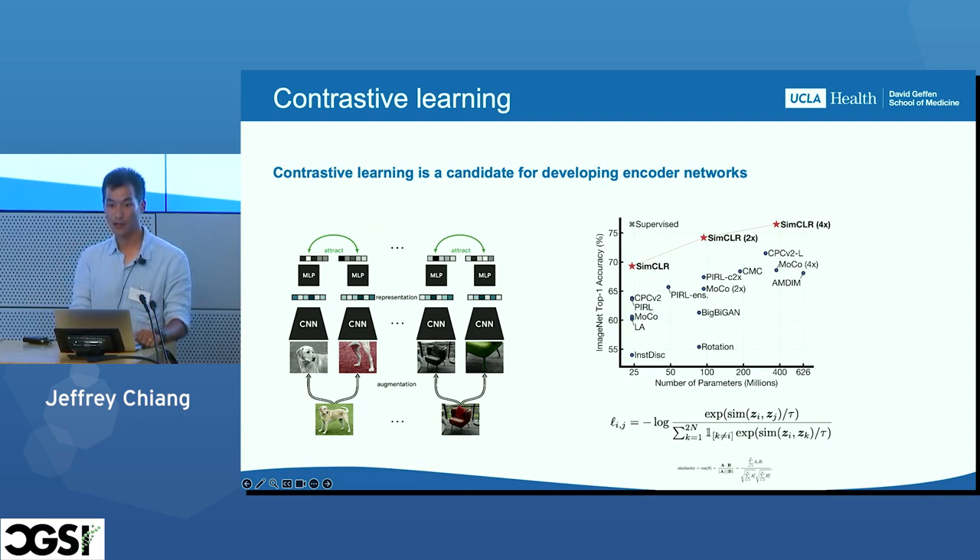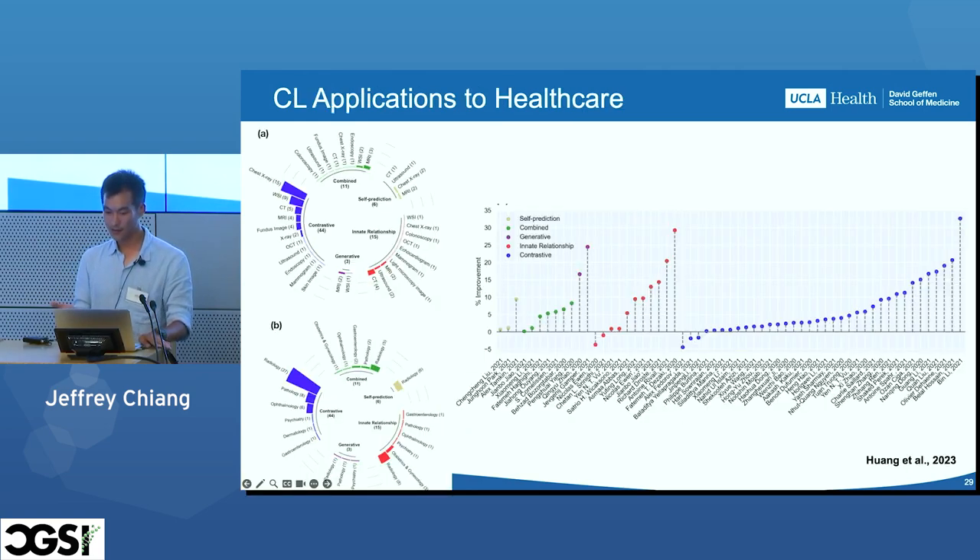Contrastive learning has been shown to perform on par with fully supervised transfer learning under certain conditions, so we're looking into applying it to medical data. A lot of this has already been tried — there have been many contrastive learning applications to healthcare. The majority have been applied to chest X-ray and other 2D datasets, possibly for scalability reasons. I wish I could tell you we had results in the ophthalmology space on these smaller problems, but those are still a work in progress — we'll talk about those next time.